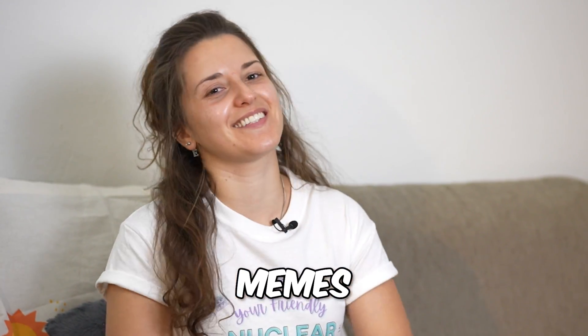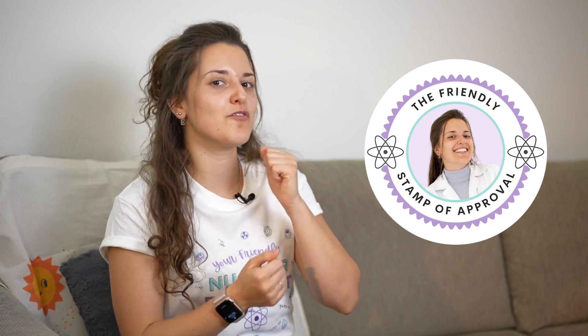Hey there! It's Elina, your friendly nuclear physicist, and today we're doing something new. We are reviewing memes that have to do with nuclear physics, nuclear engineering, and nuclear power in general. We're gonna have some fun. Hopefully we are going to understand what the memes are about and trying to explain, see if they're accurate or not, if they make sense or not. To my favorite memes, I'm going to be giving the friendly nuclear physicist stamp of approval.